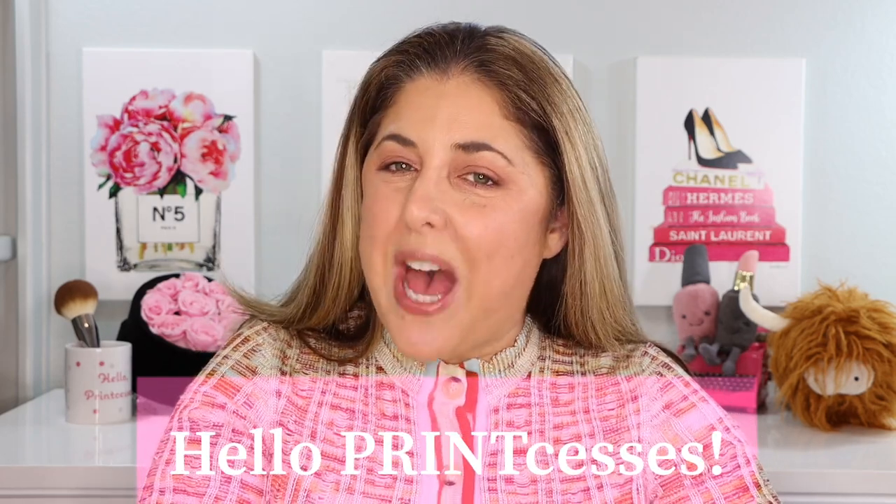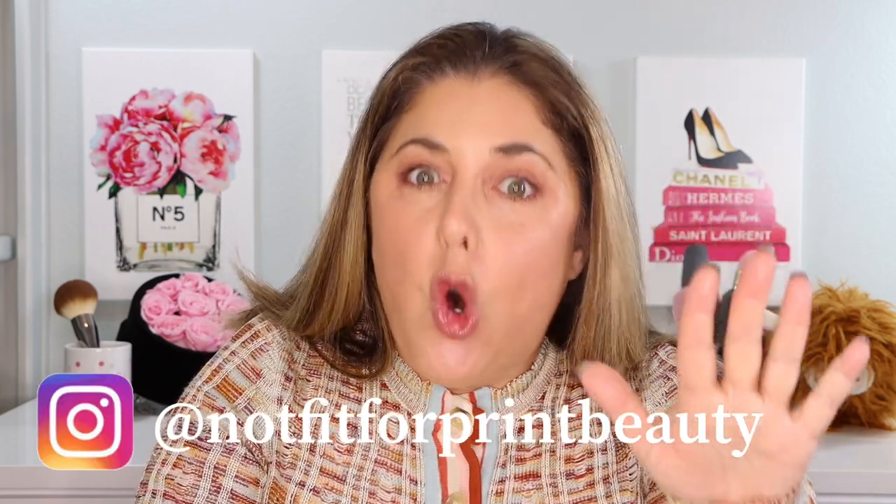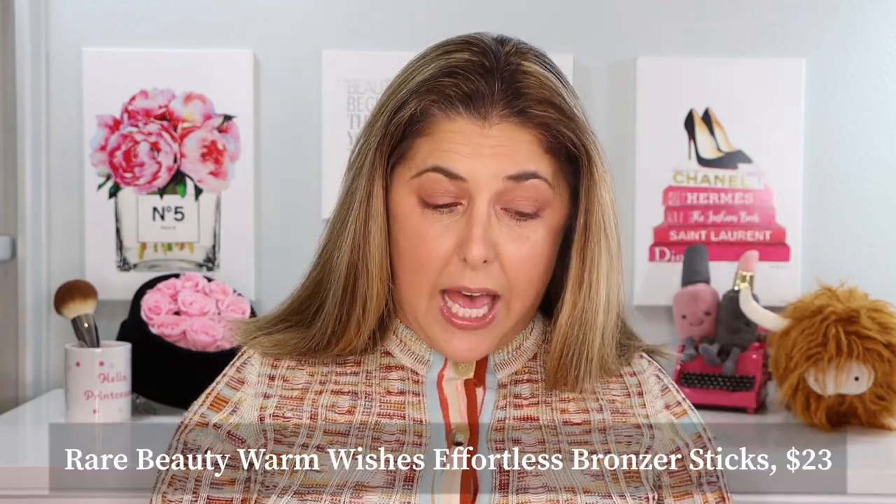Hello princesses and welcome back to Not Fit for Print Beauty with me, Rebecca. Today we're going to look at some really good products — I don't mind ruining it — from Rare Beauty. We have three of them to look at.